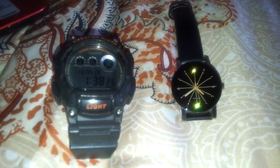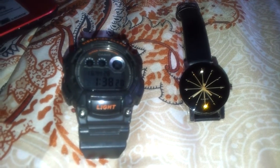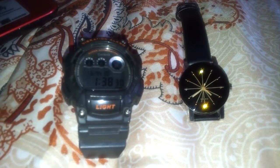Hello, my name is Sitin Raisha from Civil Engineering Department. I would like to compare my two products: digital watch and analog watch.